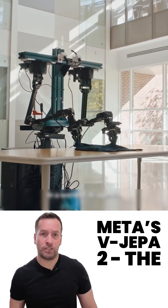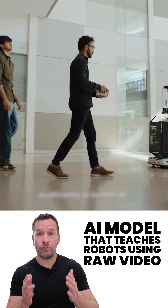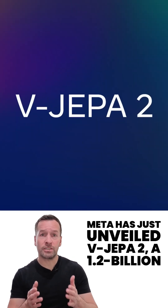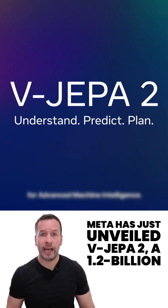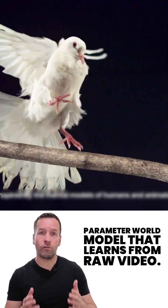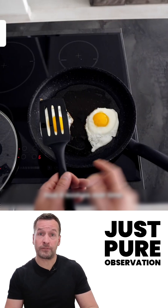Meta's VJAPA2 — the AI model that teaches robots using raw video, no human labels. Meta has just unveiled VJAPA2, a 1.2 billion parameter world model that learns from raw video, no extra labels, no human hand-holding, just pure observation.